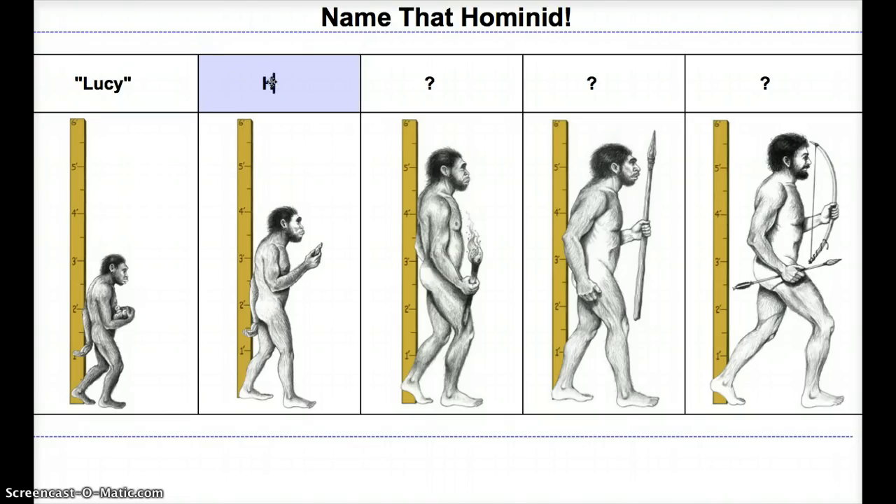Next up, we have Handyman — and since this is a nickname, let's put quotations: 'Handyman.' Handyman was the first to actually make tools. They also walked upright, were a little bit taller — about four feet tall — and they made simple tools. That looks like just a sharpened rock, but it could have been used for lots of things.